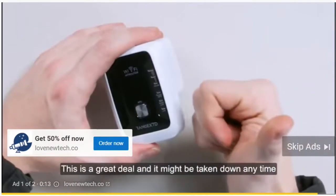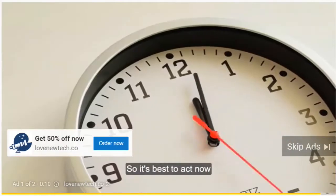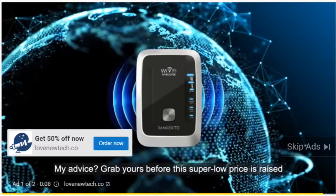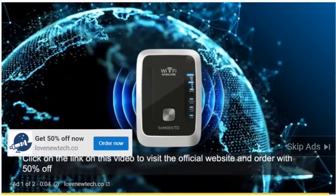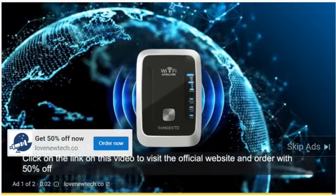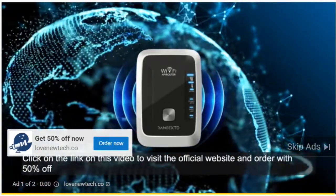This is a great deal, and it might be taken down any time, so it's best to act now. My advice? Grab yours before this super low price is raised. Click on the link on this video to visit the official website and order with 50% off.